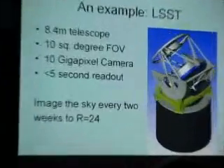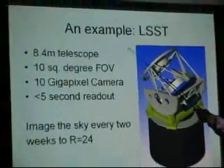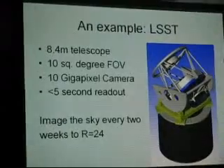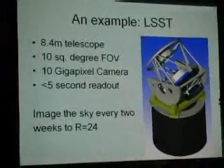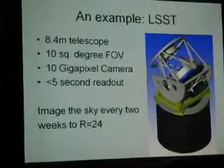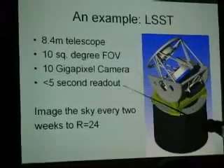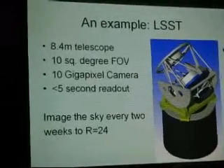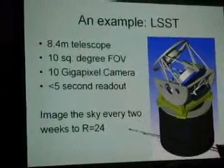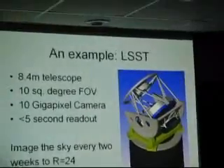So here's LSST. This is the design as it was a few months ago — the telescope is around 3 meters, but the key aspect is this: they've finally gone back to designing big, wide, oval field designs. Because now you can build a 10 gigapixel camera and stick it at that focal point and get 10 square degrees every shot. Every point in the sky gets imaged every two weeks to R magnitude 21, and then you just keep imaging.